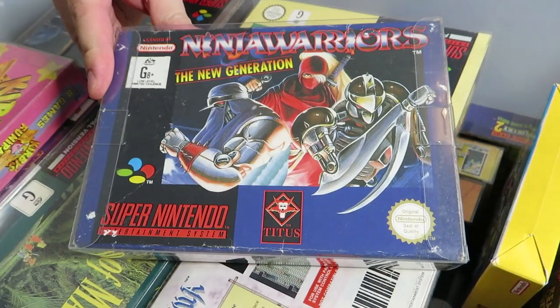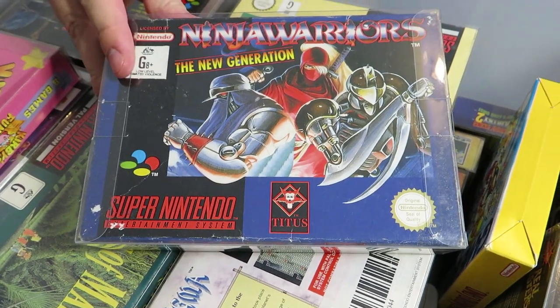Ninja Warriors: The New Generation. They actually made a remake of this recently — or a sequel on the Switch, I think. It's a pretty cool sort of brawler. It's pretty hard to find these days. I don't actually remember playing it back in the day; I got it in a bulk lot a while ago.